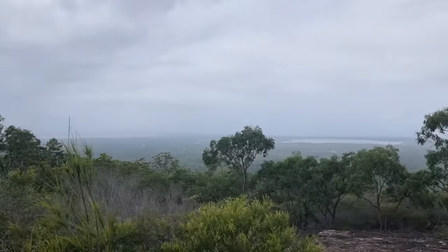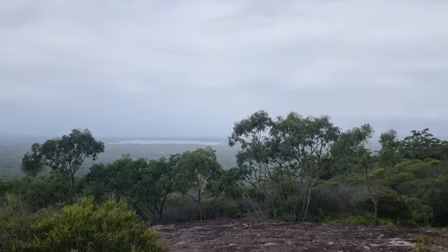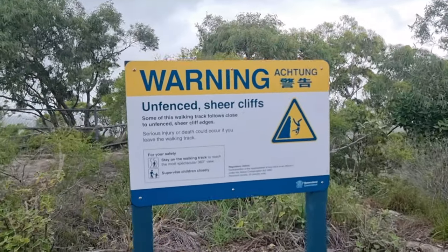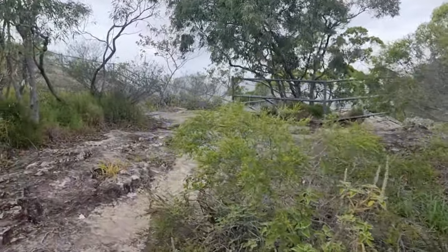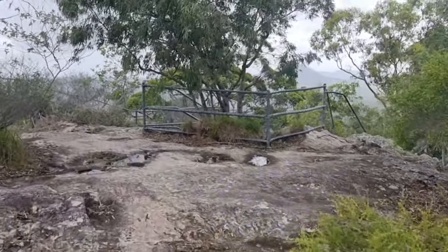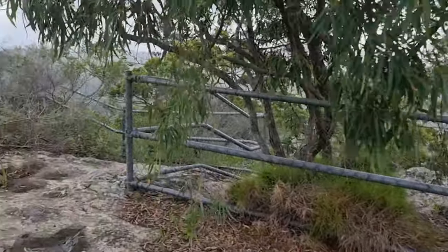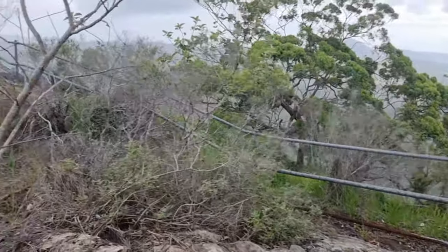We're getting higher now — it's starting to look nice already. As we get higher we're getting these views. And it's starting to rain. Oh well, we'll carry on.